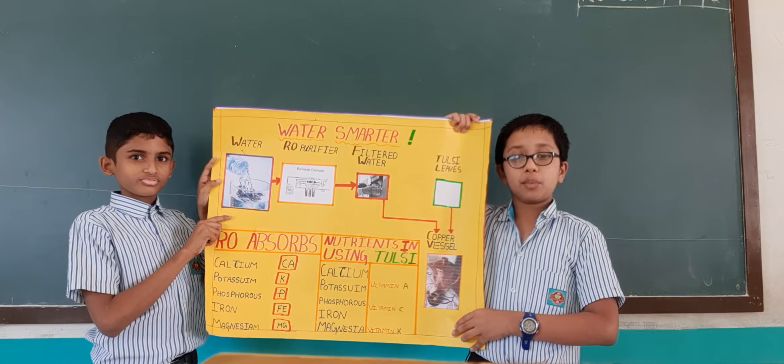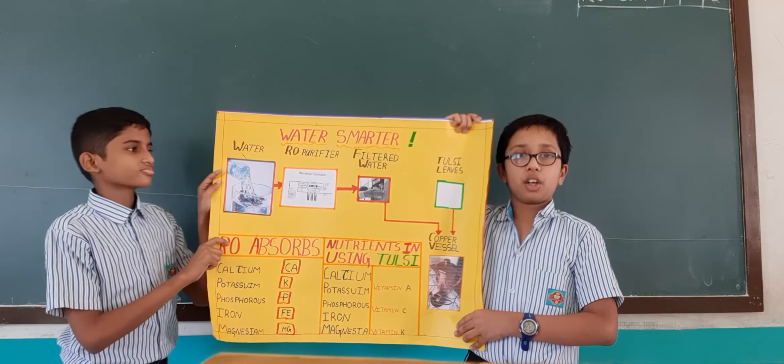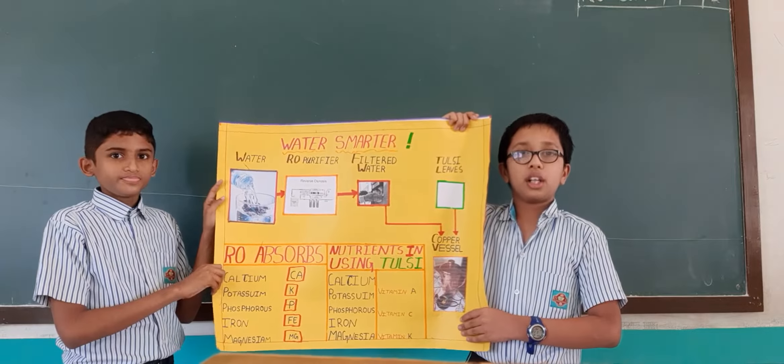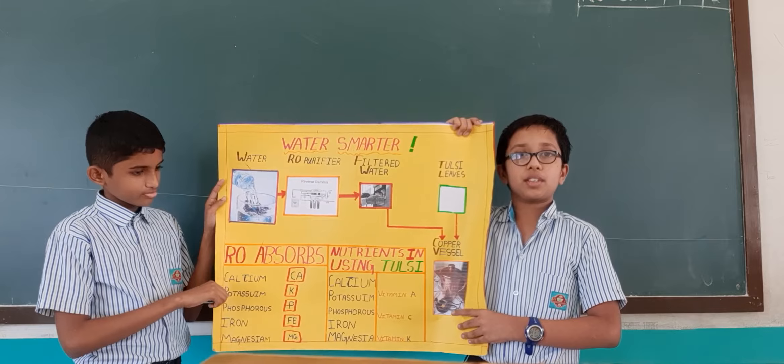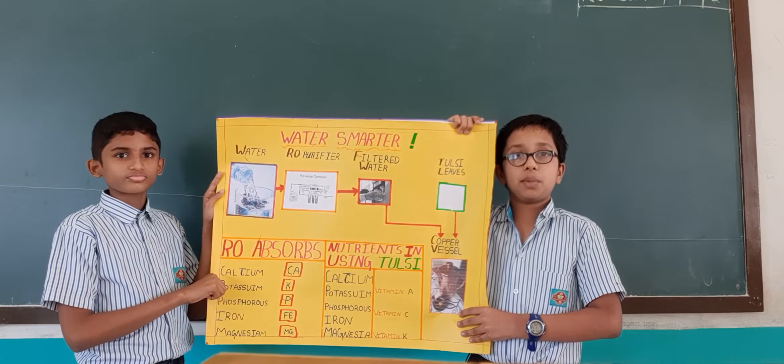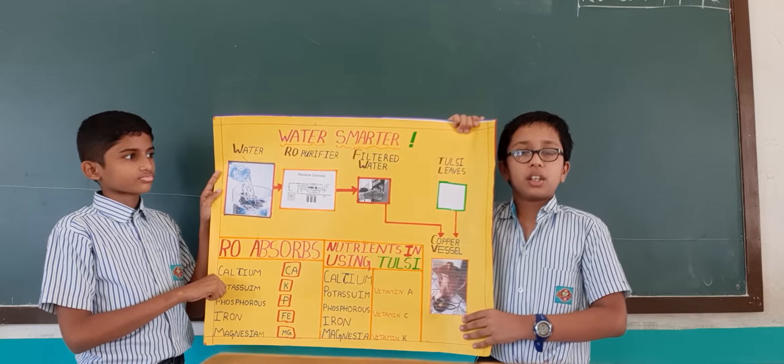In the world, 97.5% is salt water and only 2.5% is fresh water. Of that, 1.717% is stored in glaciers and only 0.750% is available on the ground.